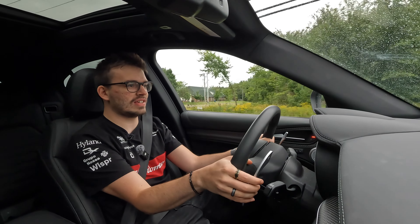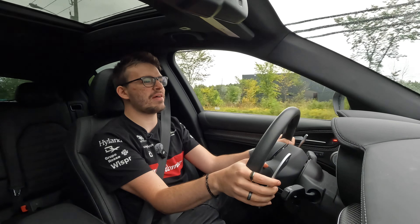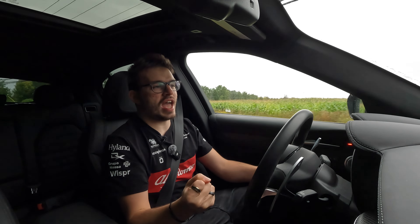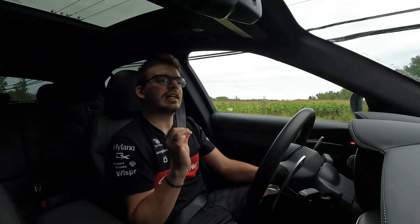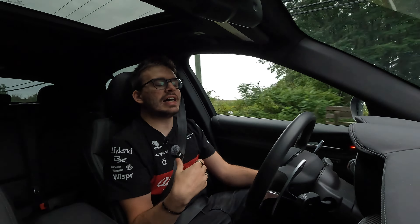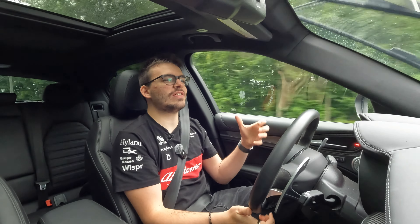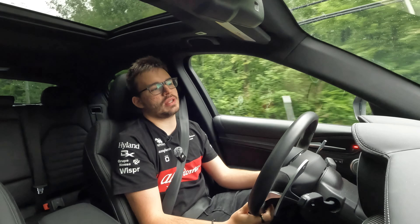That exhaust noise — that vibration you get out of it! Last week I had the Mustang GT, which was just a screamer of a V8. Then you get the V6 twin-turbo — a little quieter, but classy, if you will. Very Italian. It's a bit more high-pitched, and you still get those vibrating gurgles, and you feel it. You kind of feel it through the transmission and the car.